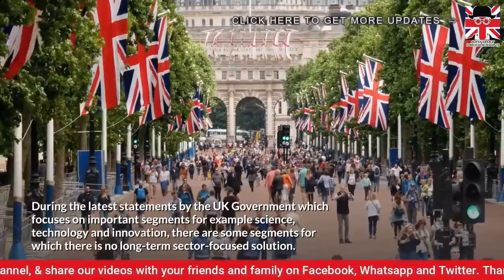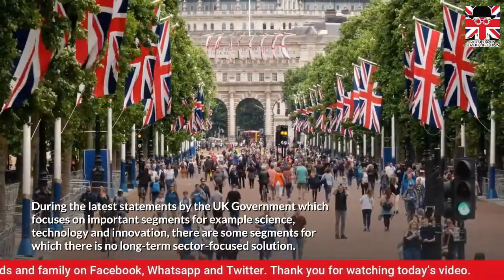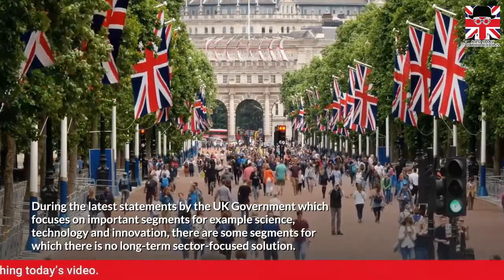During the latest statements by the UK government, which focuses on important segments — for example, science, technology, and innovation — there are some segments for which there is no long-term sector-focused solution.